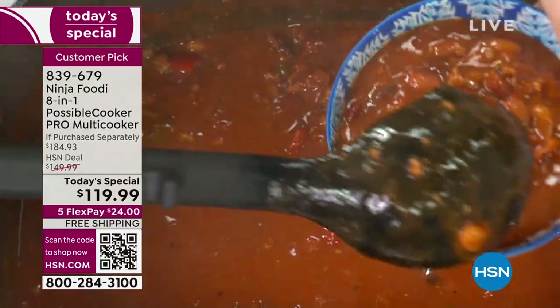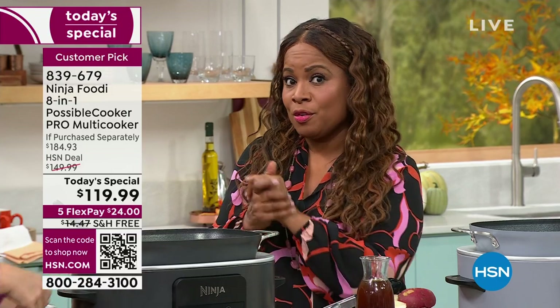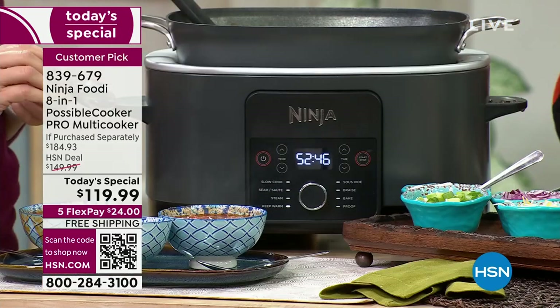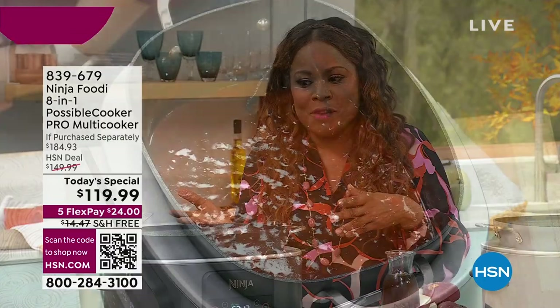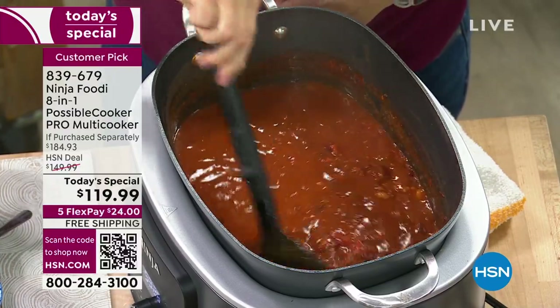This is such an incredible value. If you're shopping outside of HSN, the Ninja 8-in-1 Possible Cooker Pro alone sells for $149.95. We're at $119.99 with free shipping and handling. But that's not even the end of the story — we're also including meat shredders worth $15 and a steam rack worth $20. So we're lower than market price and giving you an additional value of almost $35 in extras, plus free shipping, FlexPay, and exclusive colors.